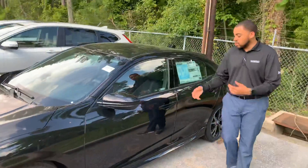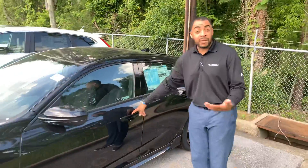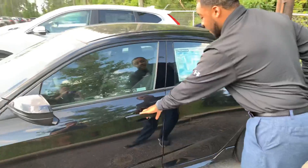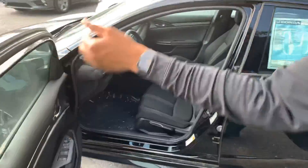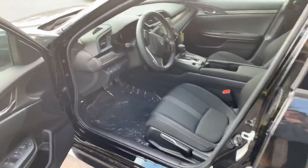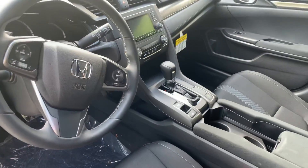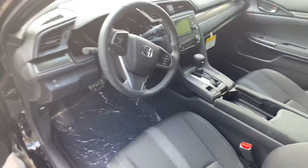It's a Honda Civic, one of the most world-renowned reliable vehicles ever to exist. On the inside, you're going to have black interior with a black exterior as well. You're going to get a turbocharged engine, a 1.5-liter turbo, giving you 180 horsepower. You're still averaging 38-plus on the highway.